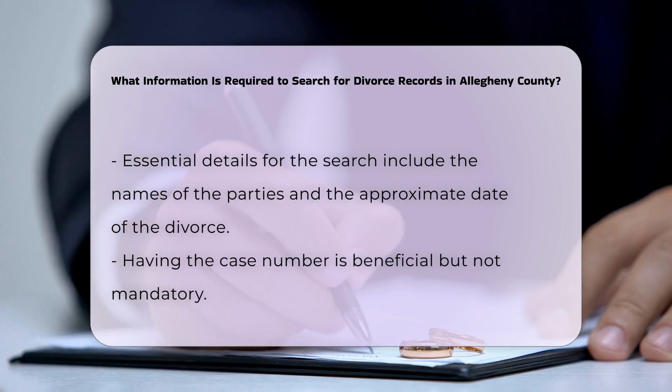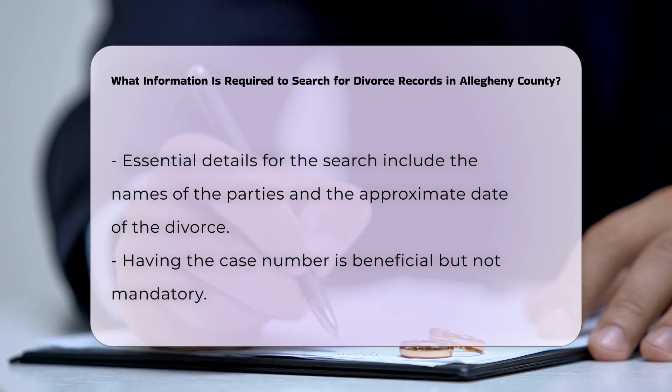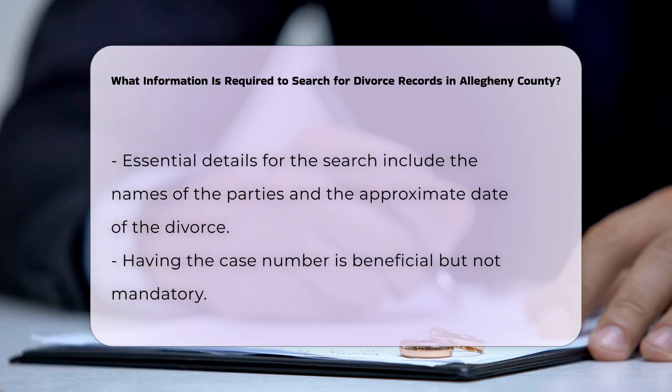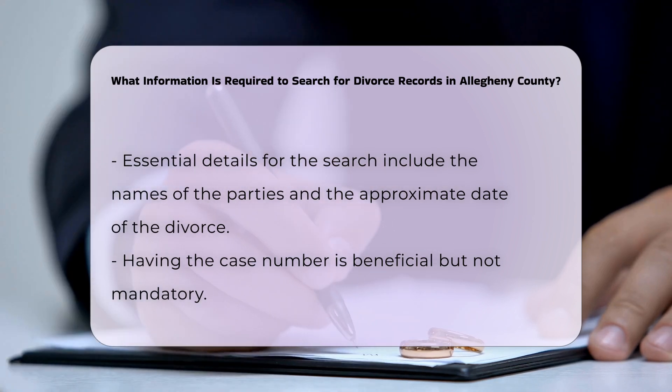If you prefer to search in person, bring a valid photo ID and any available details about the divorce, such as the names of the parties and the approximate date of the divorce. This will aid the staff in locating the records more quickly.